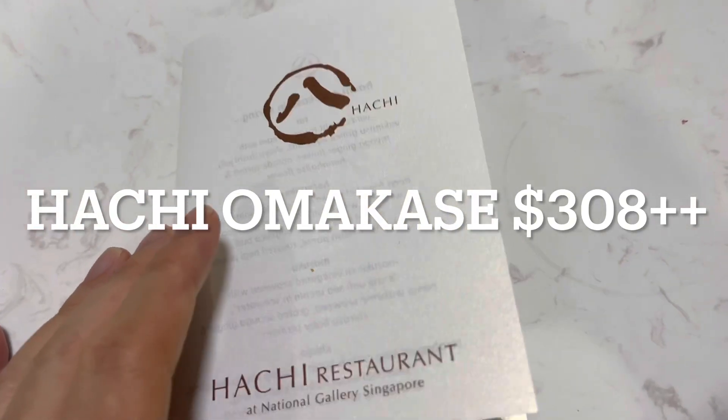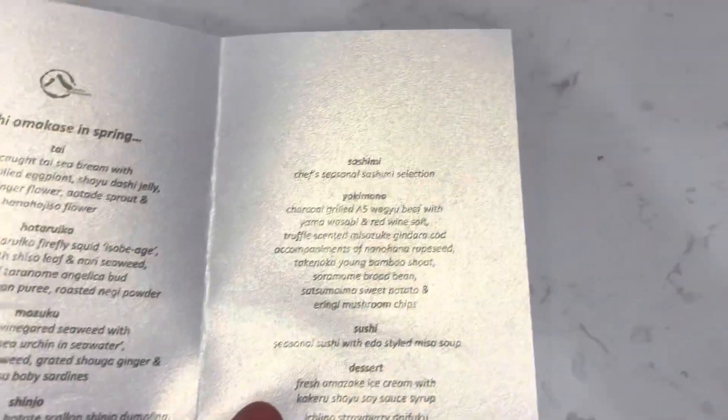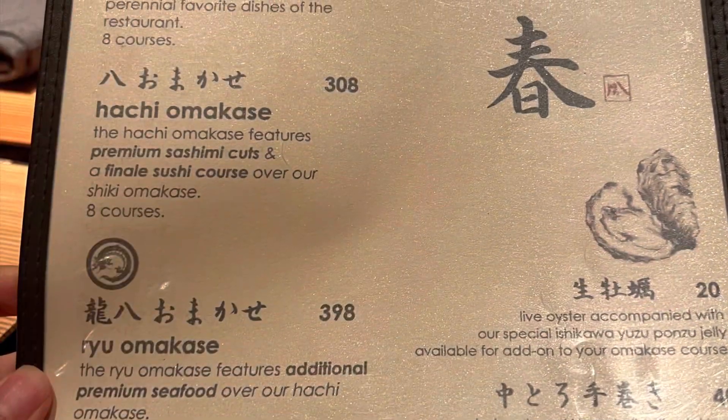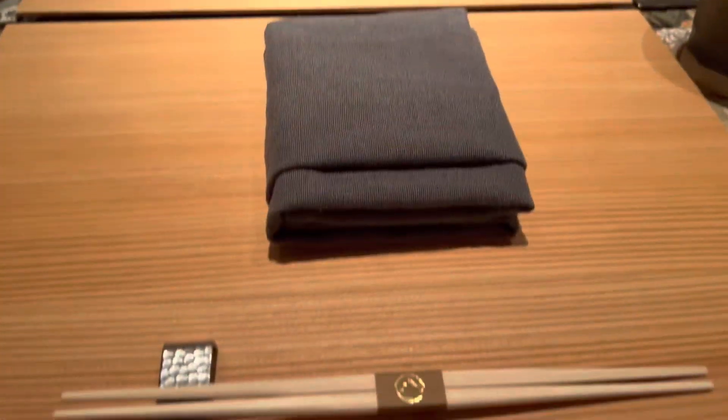Good evening, here is the omakase menu from Hachi Japanese restaurant at the National Gallery. We go for the Hachi omakase at $308++ per person.